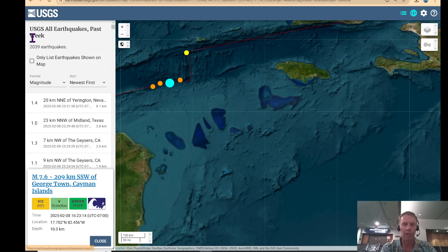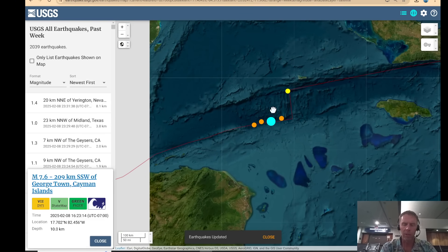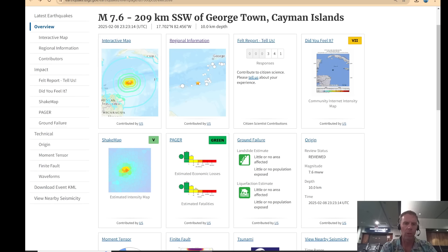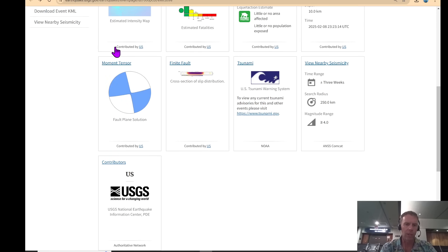There was a tsunami alert for regions in the Caribbean — Jamaica, Honduras, and maybe some other regions as well. But there was no actual significant tsunami generated, and the reason for that is right here, looking at our beach balls, or fault plane solutions, or focal mechanism solutions. Based on this pattern, it's a classic strike-slip fault — either a north-south striking right-lateral strike-slip fault or a nearly east-west left-lateral strike-slip fault.